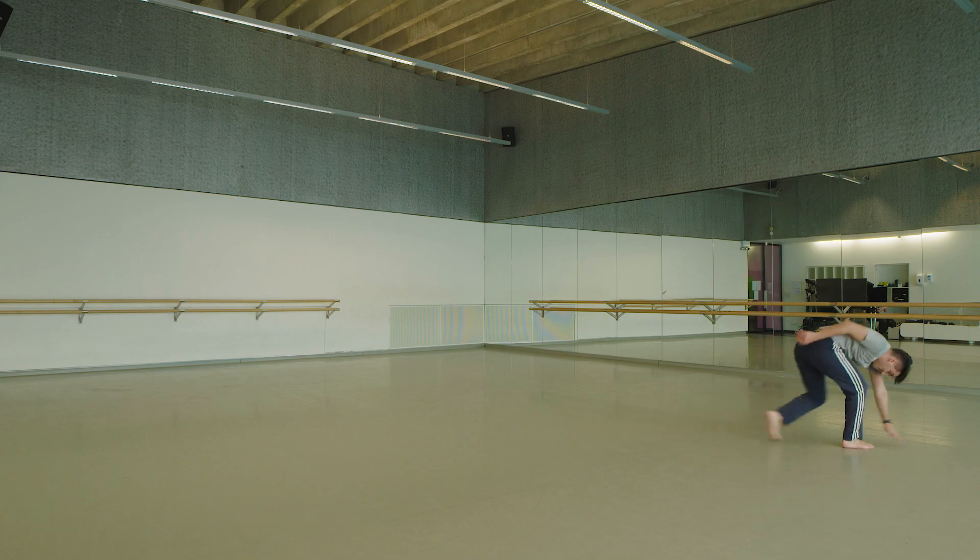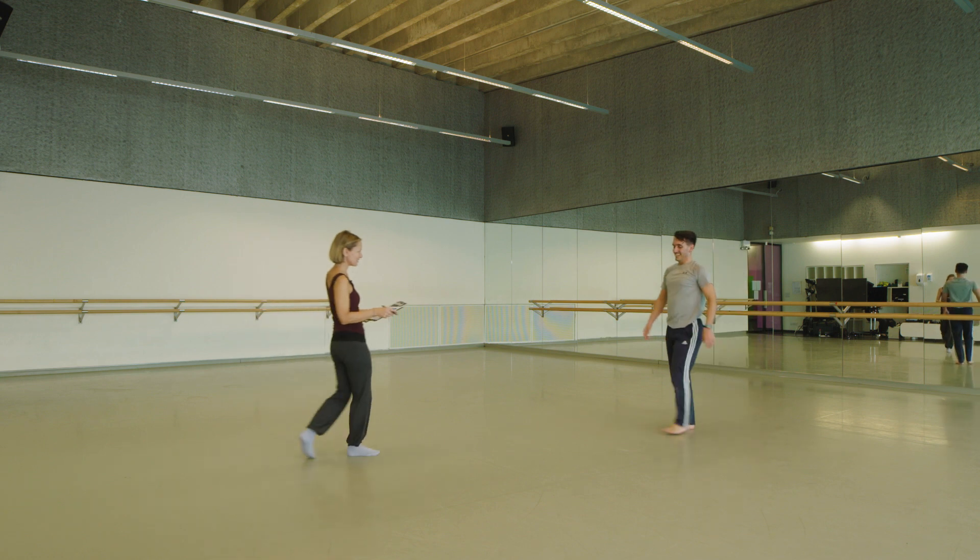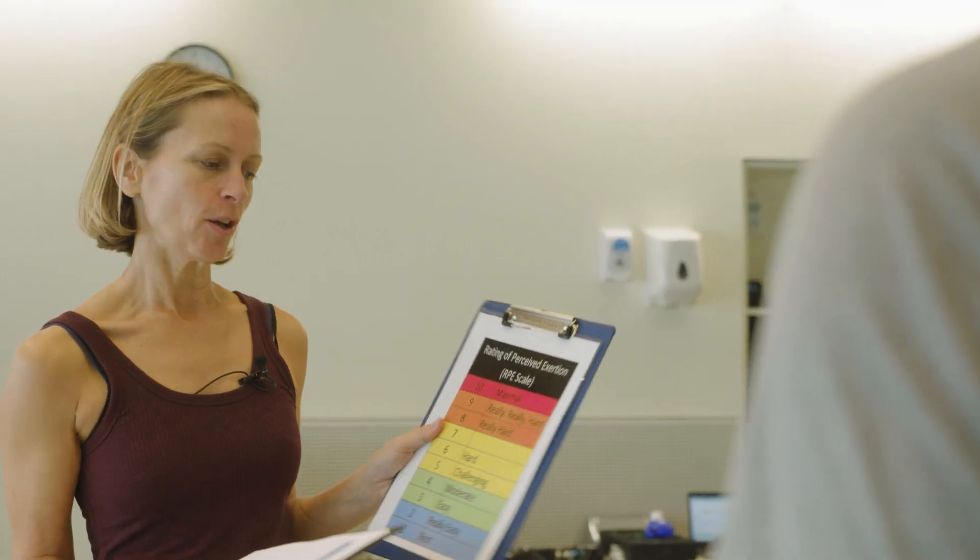The Dance Aerobic Fitness Test is a 20-minute multi-stage test. There are five stages, each four minutes long, and it's continuous — you go straight from one stage into the next. Intensity increases each time, either through the music getting faster or the choreography becoming slightly more demanding. At the end of each four-minute stage, dancers measure their heart rate and their rate of perceived exertion — a psychological perception of how hard they're working — giving you five data points.